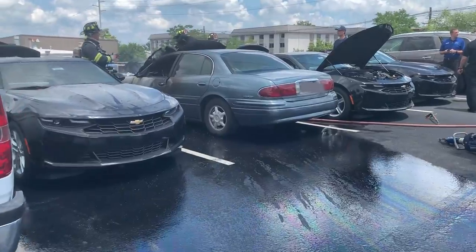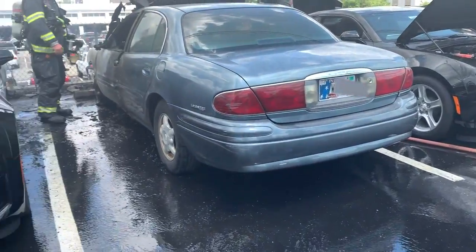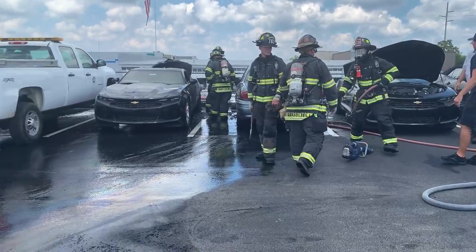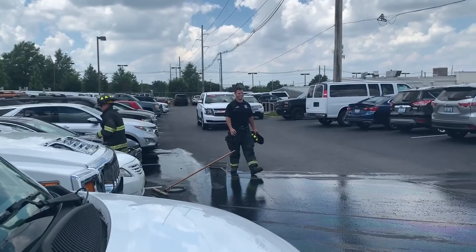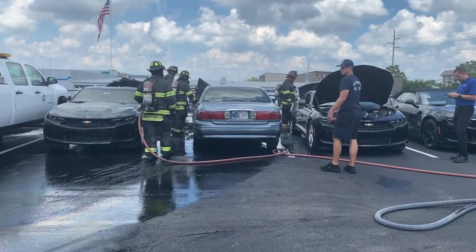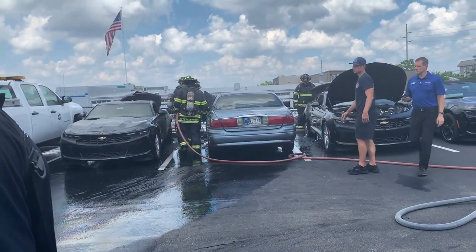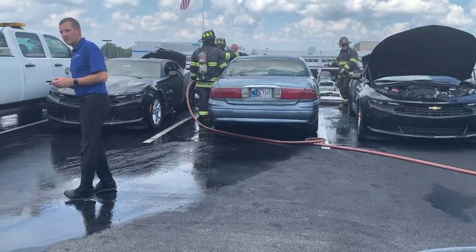I actually just found out this is an employee's car. I think those black cars will buff out — yeah, they'll be fine. It's actually an employee's car.